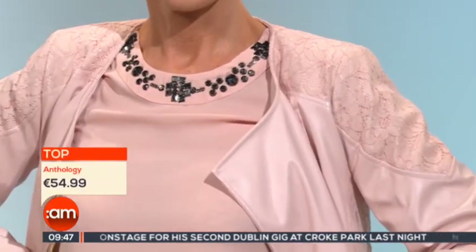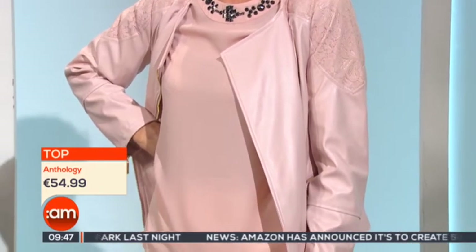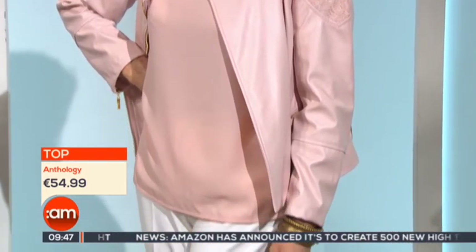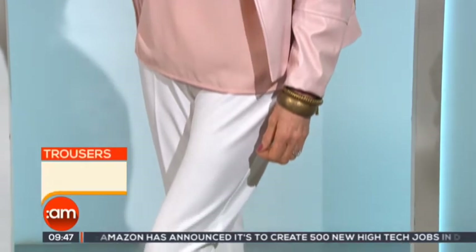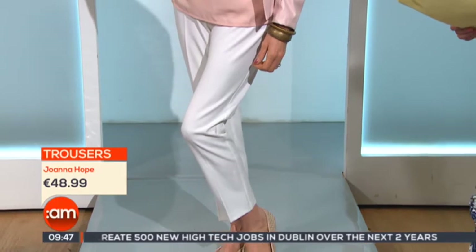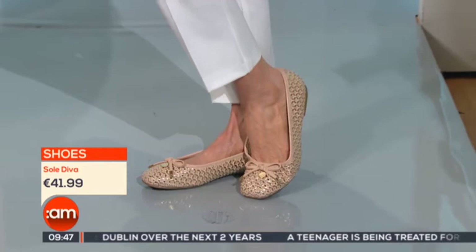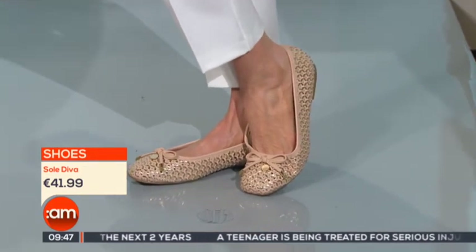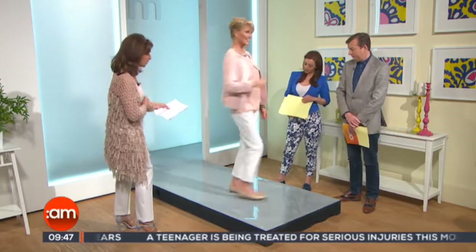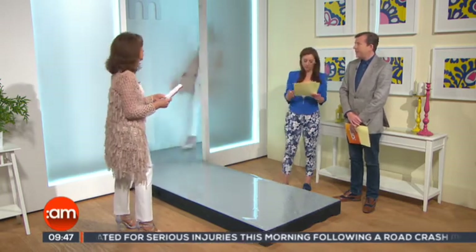Underneath it, you have this lovely jeweled top with gunmetal detail. It just glides across the top of Helen. And then it goes into this wonderful pair of white trousers, again by Joanne Hope, at a great price point. And the shoes are so lovely — the Sol Divas. I love them. They're so diva but quite smart because of the metallic. They come in a variety of different widths and sizes. It's a beautiful look for the summer.